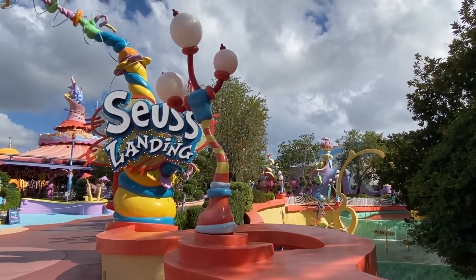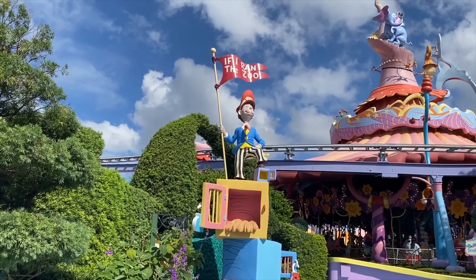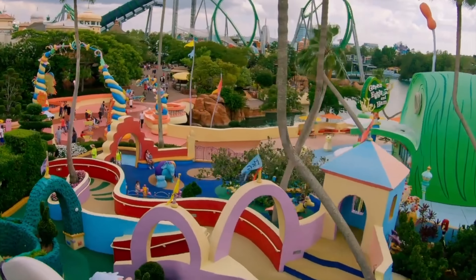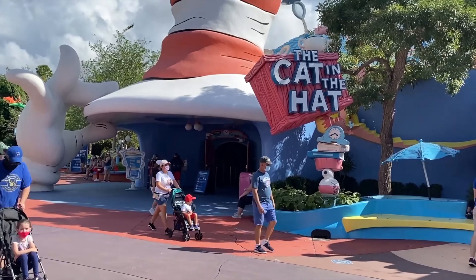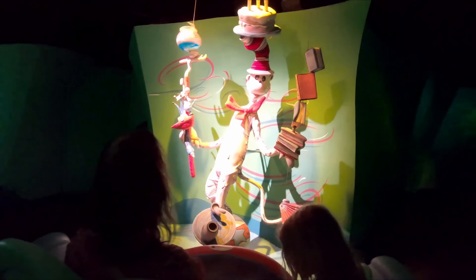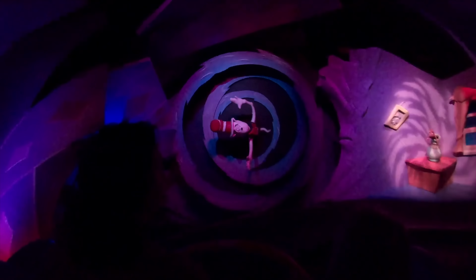We now head to the final island in the park, Seuss Landing, which is of course based on the works of the popular author Dr. Seuss. First up is If I Ran the Zoo, an interactive playground inspired by Gerald McGrew's unusual zoo, where younger visitors will be able to enjoy discovering all the strange and wonderful animals alongside slides, caves and a wet play area. Next is the flagship attraction of this island, The Cat in the Hat. This is a fun dark ride bringing to life the story of the popular book through a mixture of large sets, screens and audio animatronics. Will the mess created by the cat and the things be cleaned up before mum returns? Find out on this great attraction, one of the most popular children's rides in the park.